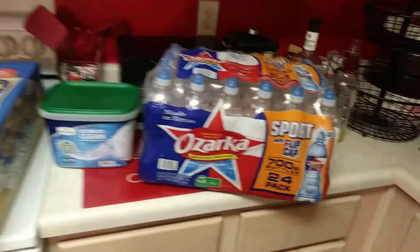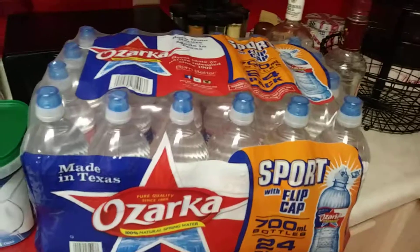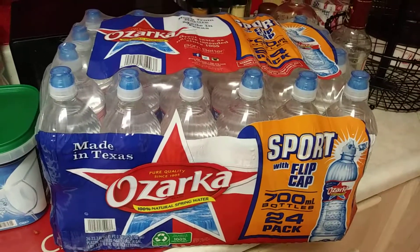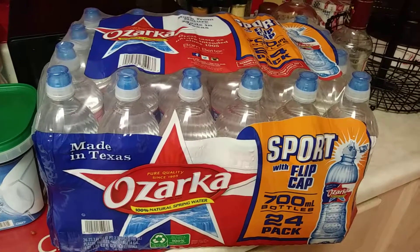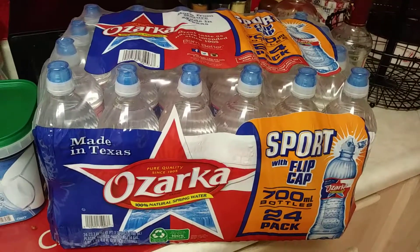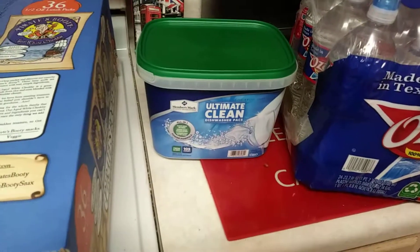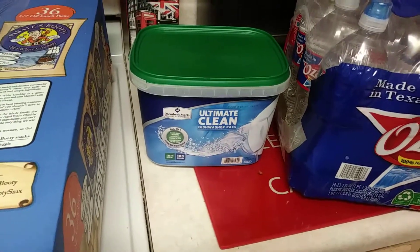At Sam's Club, I spent like 20 bucks. I got this 24-pack of the sport flip cap Osaka water — I'm going to some gym classes and I need more than just a regular small bottle. I like the cap on this, and it was like $4.50.